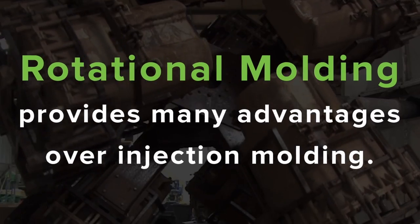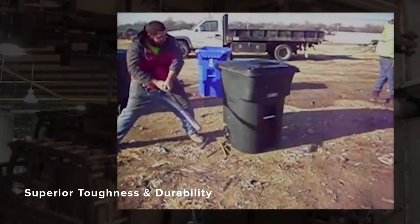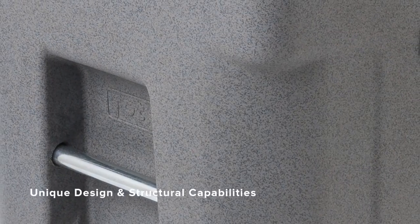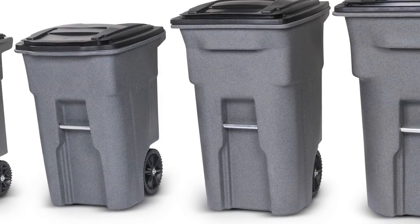Rotationally molded carts provide many advantages over injection molded carts, including superior toughness and durability, greater impact resistance, and unique design and structural capabilities. The result is products built for extreme purposes.